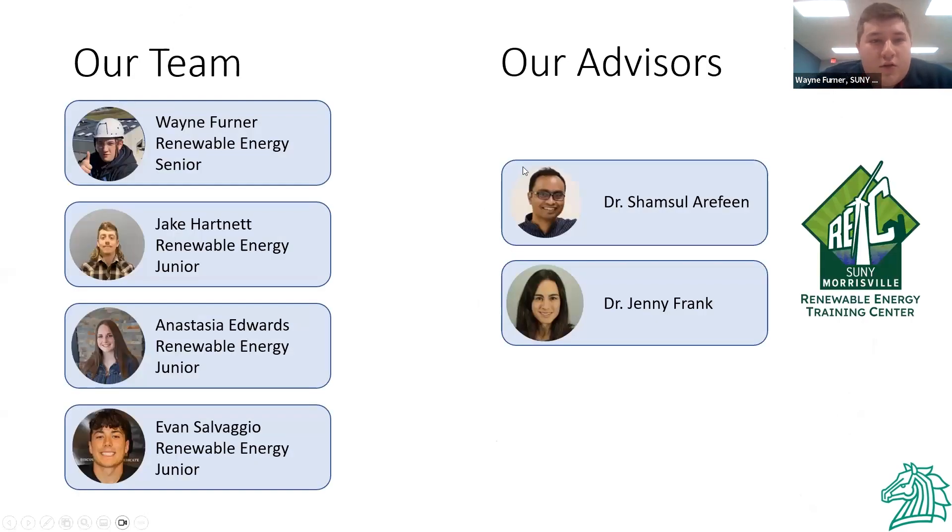Just to introduce our team, my name is Wayne Ferner. With us, we had Jake Hartnett, Anastasia Edwards, and Evan Salvaggio. We're all in a bachelor degree program at SUNY Morrisville for renewable energy. We've known each other for about four years now, so we have a pretty close relationship. We worked on this pretty much every day. Our advisors were Dr. Shamsul Erafine and Dr. Jenny Frank.